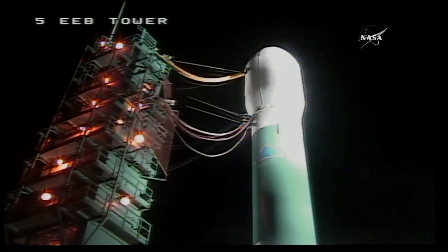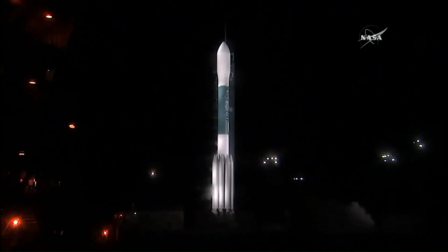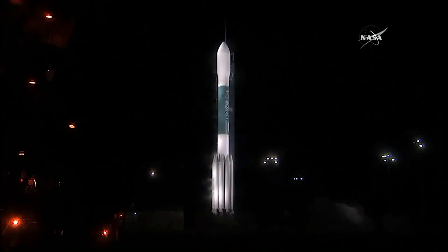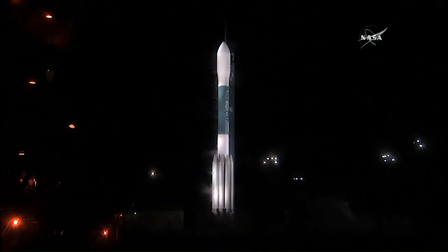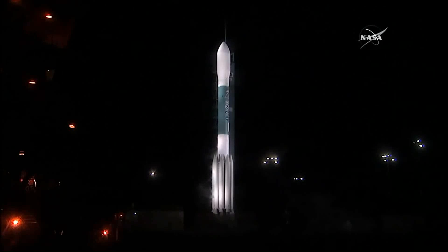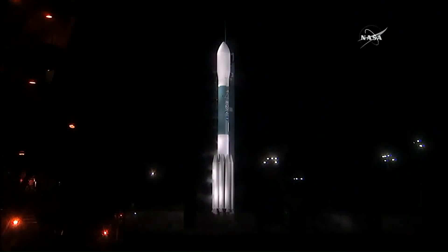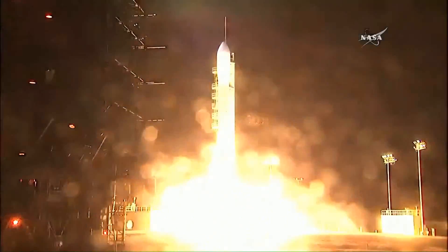T-minus 30 seconds. Status check. Go Delta. Go JPSS. Minus 20 seconds. Launch conductor Scott Bonnet reports a green board. Everyone is go. T-minus 6, 5, 4, 3, 2, engines open, 1.